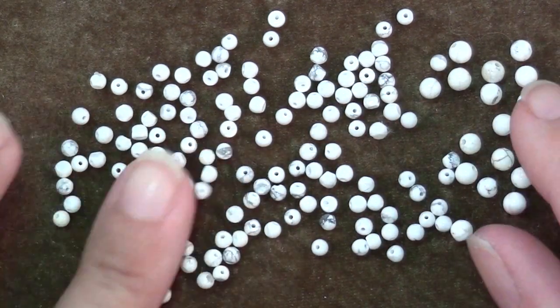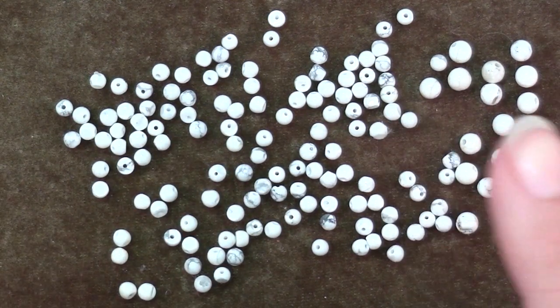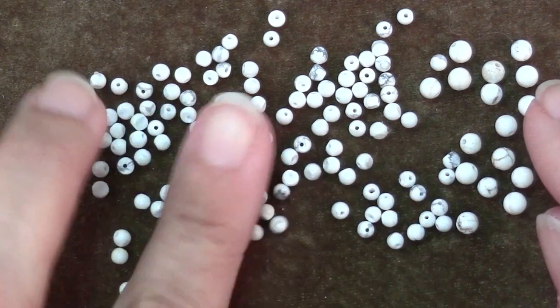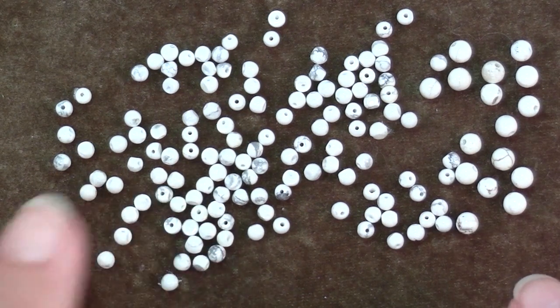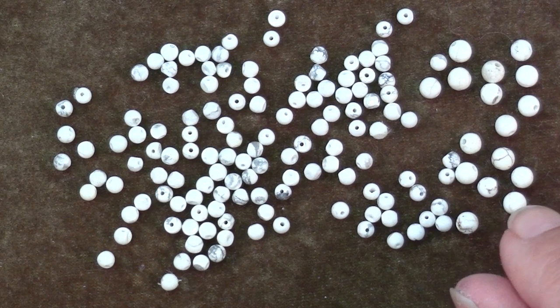On the hardness scale — where 1 is chalk, the softest, and diamond is 10, the hardest — Howlite is about a 3.5. And because it's so soft, it takes dyes very easily. And maybe you see where I'm going with this.